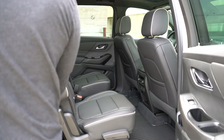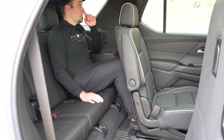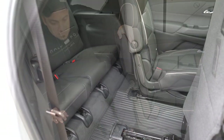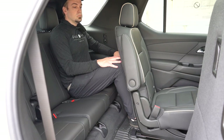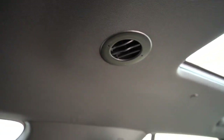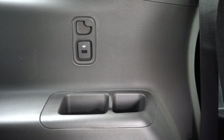Third-row legroom comes in at 33.5 inches. The second row can slide forward and backward to make more space for third-row passengers. Notably, there are three seats in the third row — most SUVs give you just two. That contributes to better visibility since the headrests are pushed wider, and it allows more passengers. Cup holders are back there, rear ventilation for all three rows is found at the ceiling, and there are USB charging ports on both sides in the third row.